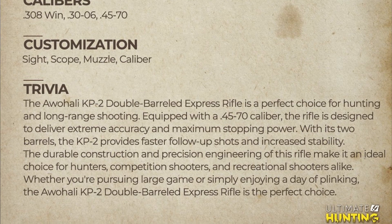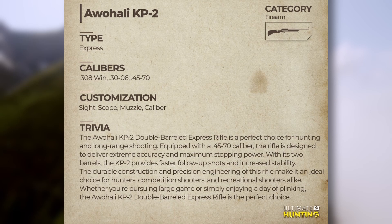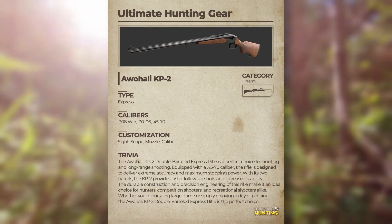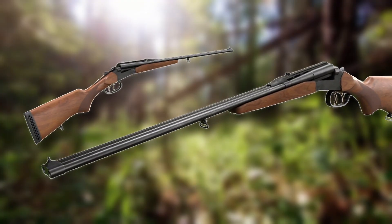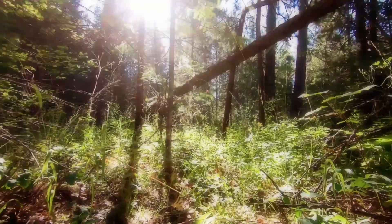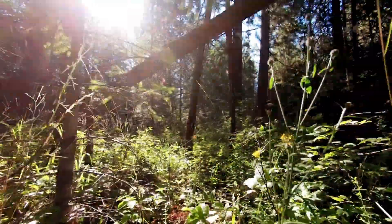A quick fact: apparently in Chiriki, 'Awali' means eagle, which is really cool. Something I'm really intrigued by is the fact that we're getting a 30-06 caliber in a double barrel — not something that's unheard of, but definitely very uncommon. I like this idea.